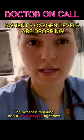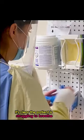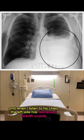The patient is requiring about 100% oxygen right now. It's clear the patient is struggling to breathe. And when I listen to his chest, the left side has decreased breath sounds.